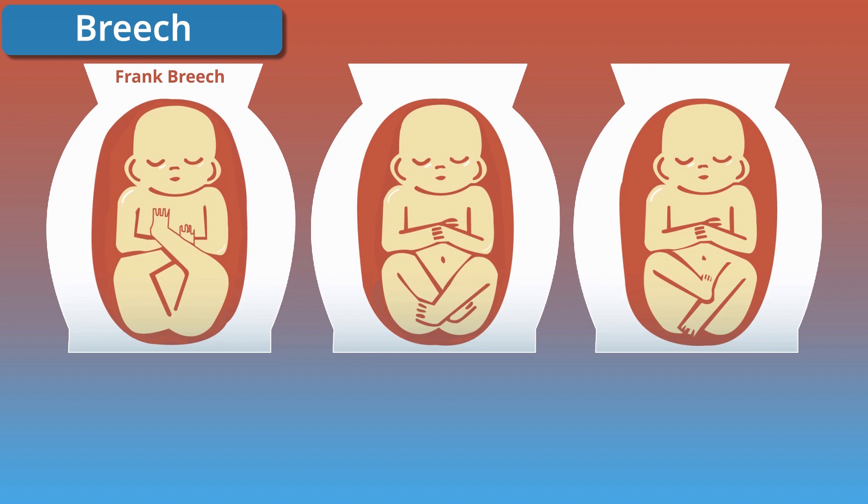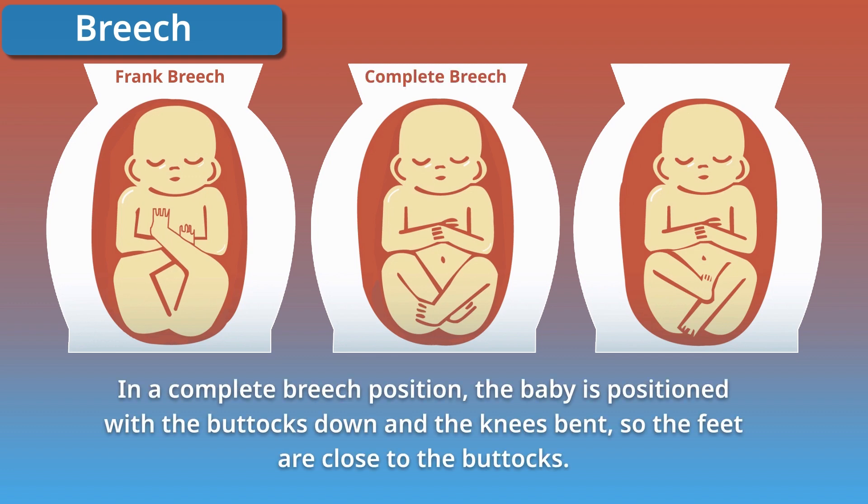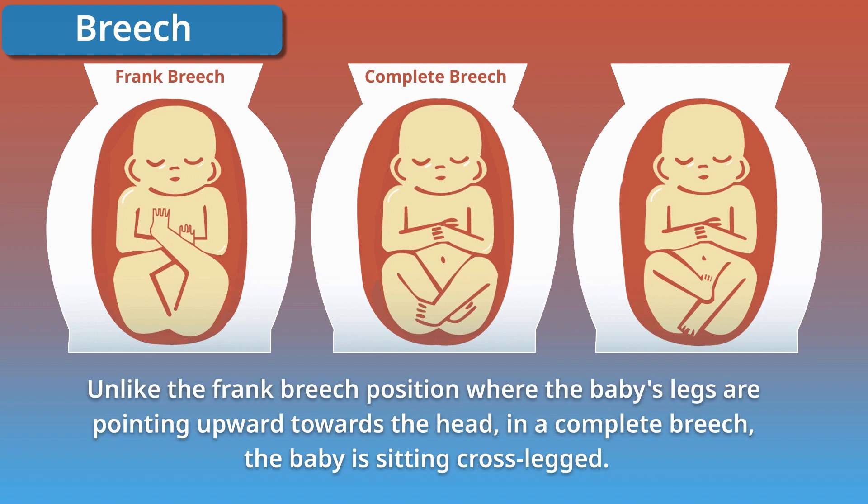In a complete breech position, the baby is positioned with the buttocks down and the knees bent, so the feet are close to the buttocks. Unlike the frank breech position where the baby's legs are pointing upwards towards the head, in a complete breech the baby is sitting cross-legged.